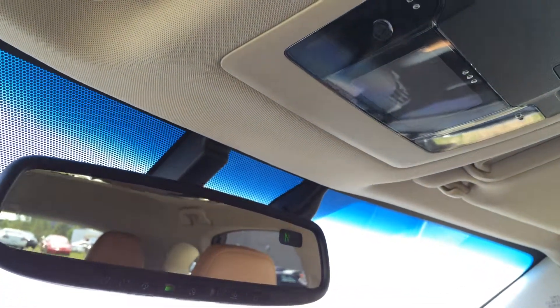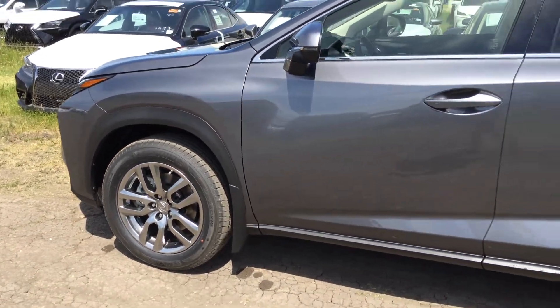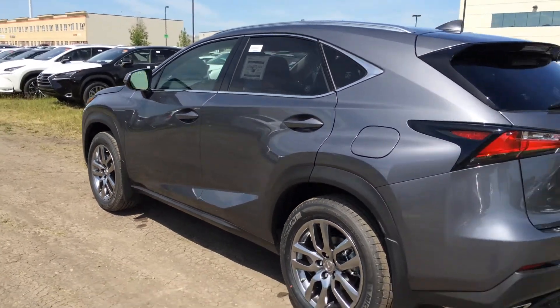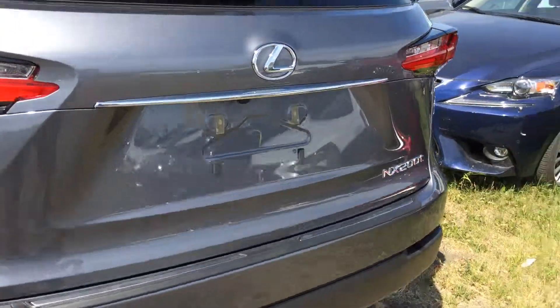There is an auto-dimming rearview mirror with compass and three integrated garage door openers. 15-inch alloy wheels with wheel locks and mud flaps. Keyless entry with smart access and key lock prevention. Accented lighting underneath the door handles, tinted windows, and LED taillights with a black trim.